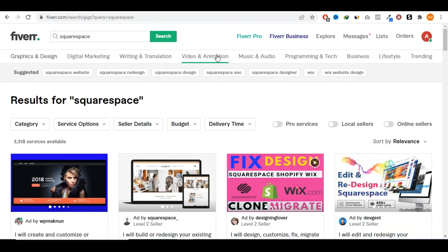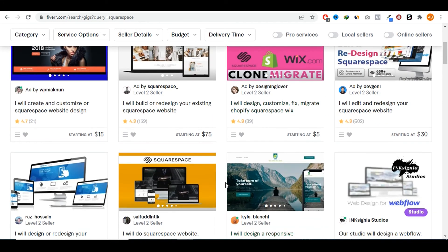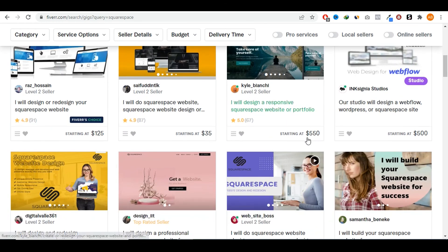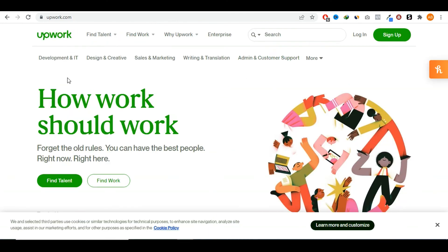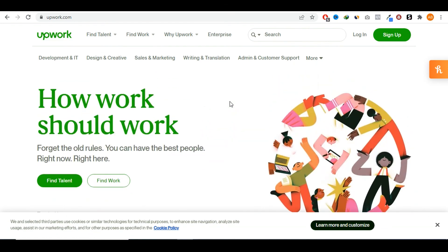One bonus tip: once you've become very good at creating websites, online stores, and e-commerce stores on Squarespace, another way to increase your income is to provide this as a service. You could go on Fiverr.com, for example, and create or design Squarespace websites for other people — you can get a ton of sales doing this. As you can see, there are already people doing this and they're charging anywhere between $15 all the way to $75 or $500. You could also go on Upwork, which is another website similar to Fiverr, where you can also offer your services.